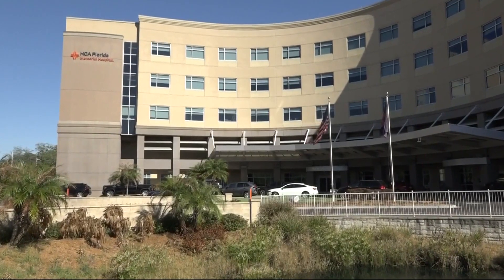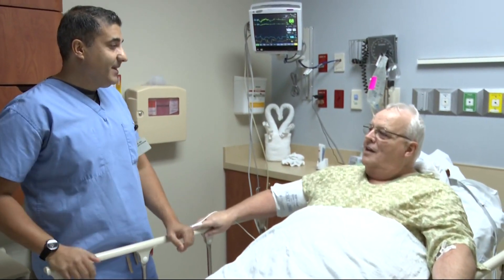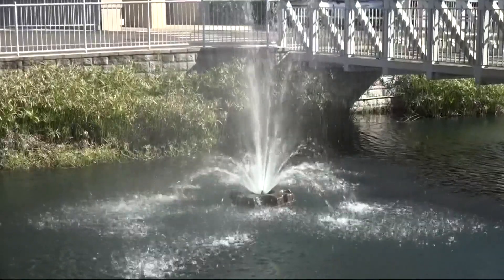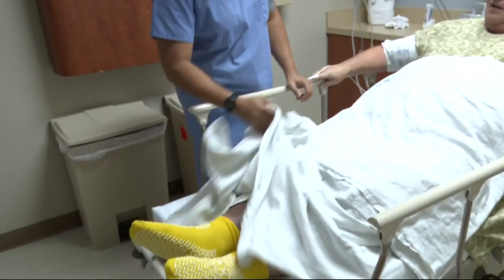Good morning, Mr. Nessett. How are you this morning? Doing well. So this is the game plan today. Calvin Nessett hasn't been able to go ballroom dancing with his wife like he used to. For several years — probably 10 or 12 — he's had swelling in the lower right leg, calf and foot.